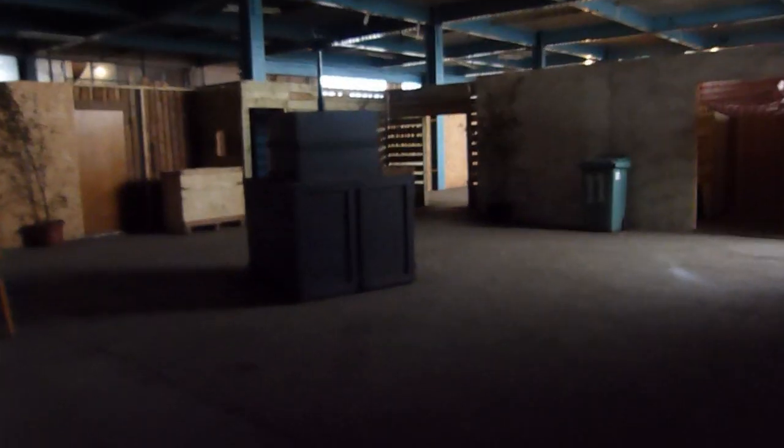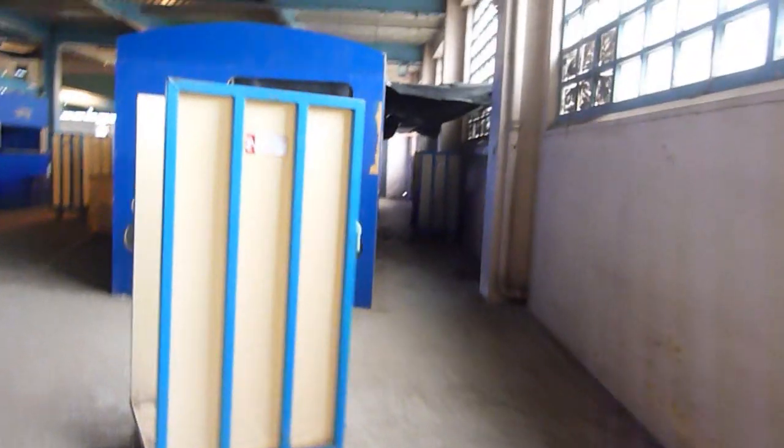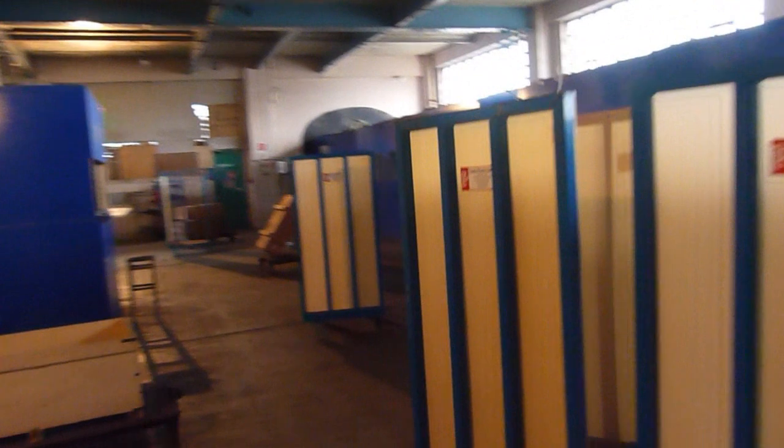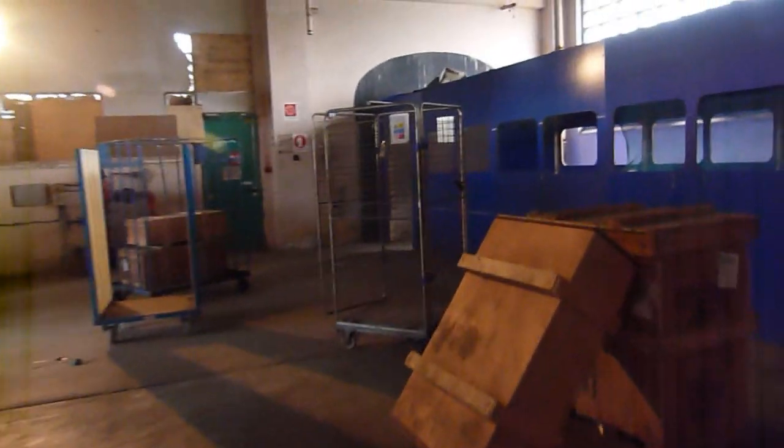As you can see from the footage there's a lot of dark areas - this is good for hiding. As you can see, prop-wise, for only being open a year and a half, you guys have done a lot of work.